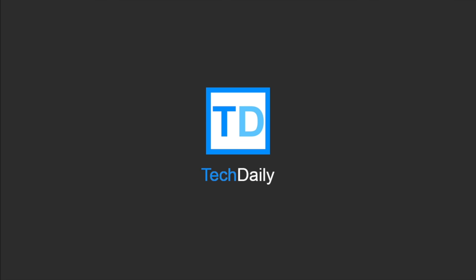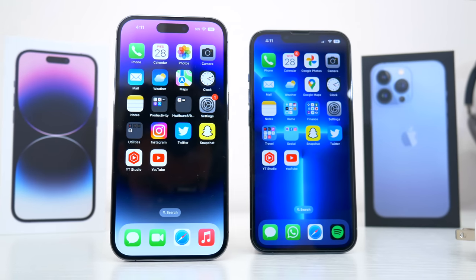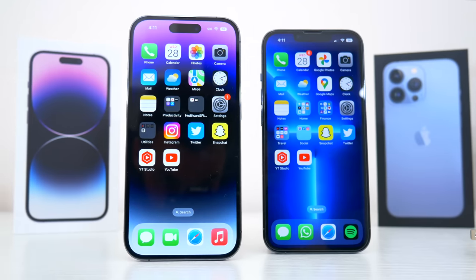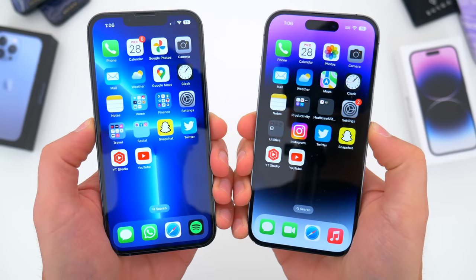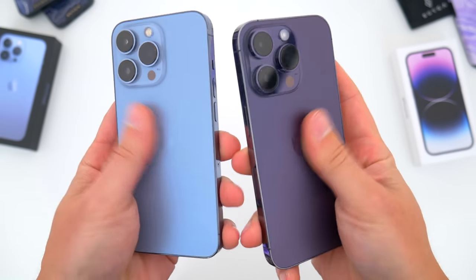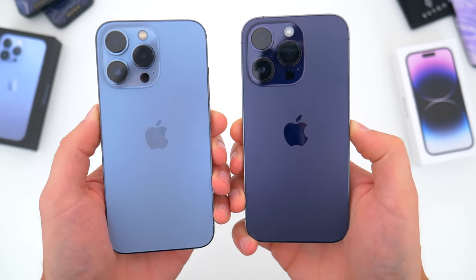What's going on guys, my name is Wade with Tech Daily and in this video we're going to be doing an in-depth comparison between the new iPhone 14 Pro and last year's iPhone 13 Pro. I'm not just going to list off specs — I want to actually talk about my experience with the new iPhone 14 Pro these last couple of weeks and break down whether or not the changes really make any difference in my day-to-day usage.